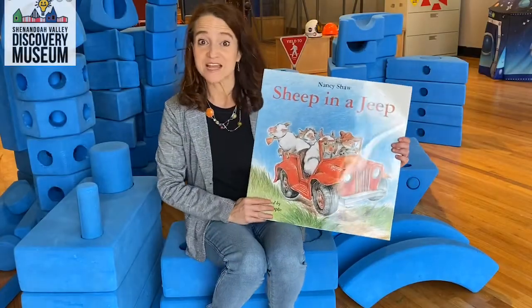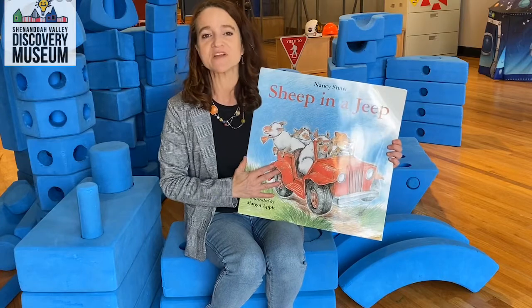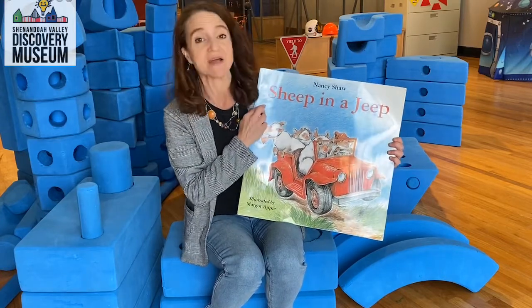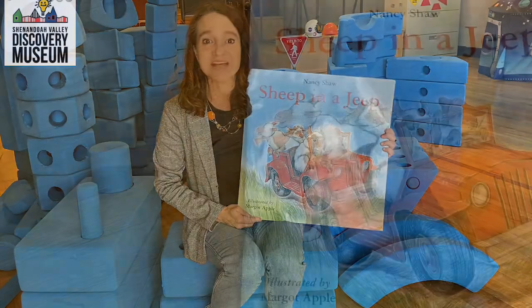Hi friends, this is Dr. Diane from the Shenandoah Valley Discovery Museum. Thank you for joining me for Science Storytime. Today we're going to be exploring force and motion as we read Sheep in a Jeep by Nancy Shaw, illustrated by Margo Apples. Are you ready to put on your scientific thinking cap? Let's dive in.